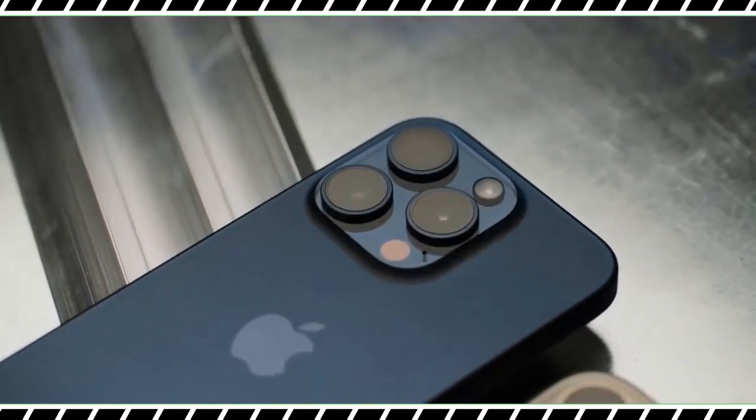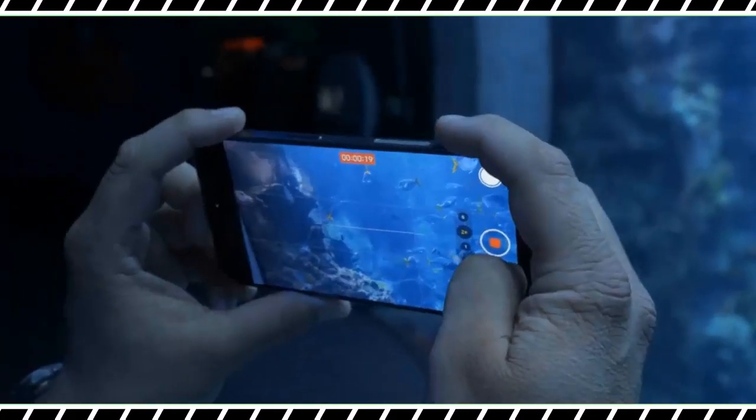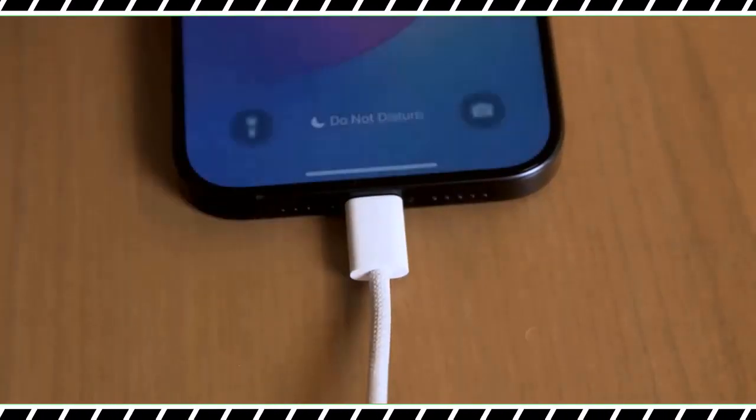Our only complaints are slow charging via USB-C and a not-quite-great digital zoom. The iPhone 15 Pro Max is the first new iPhone I have picked up in a long time that made me say wow.